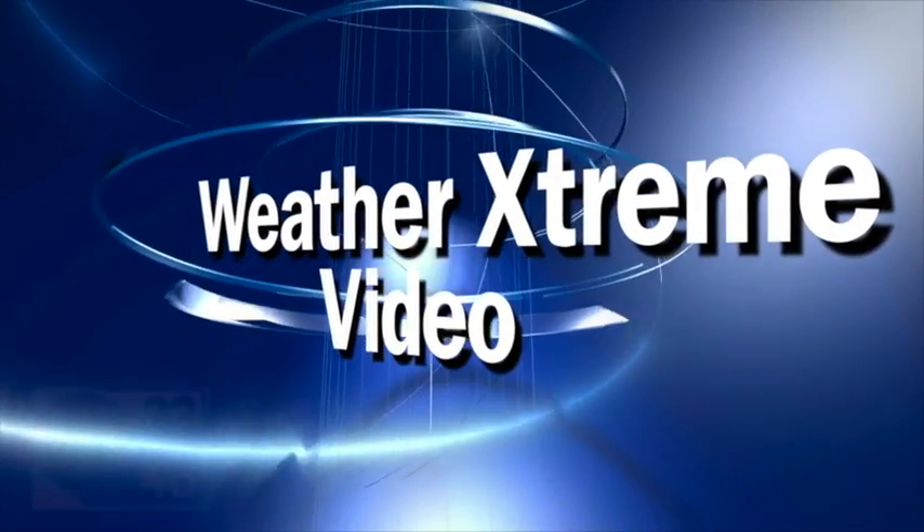This is the afternoon edition of the Weather Extreme video for Tuesday, the 4th of September. I'm James Spann.